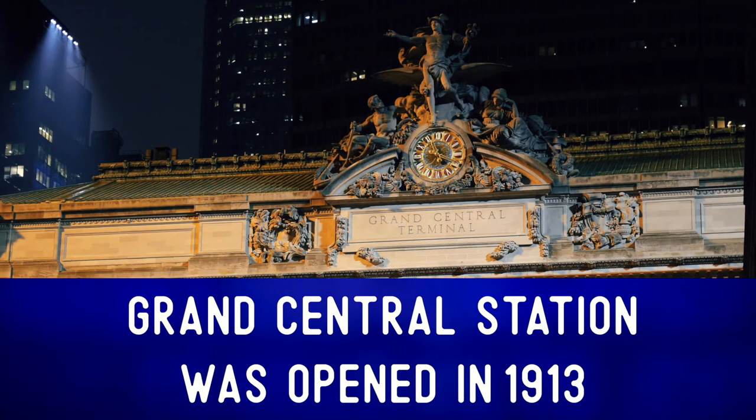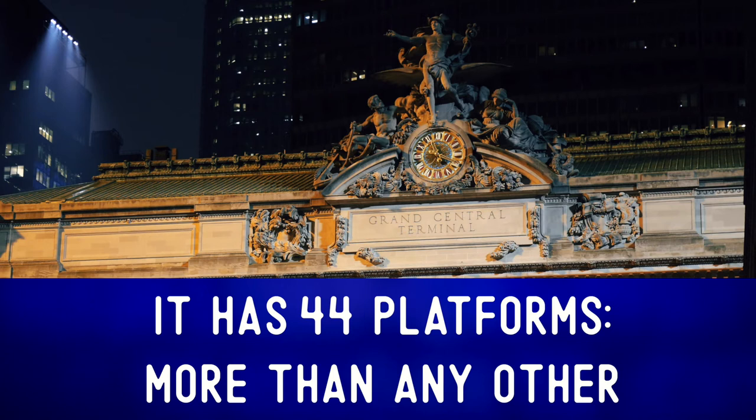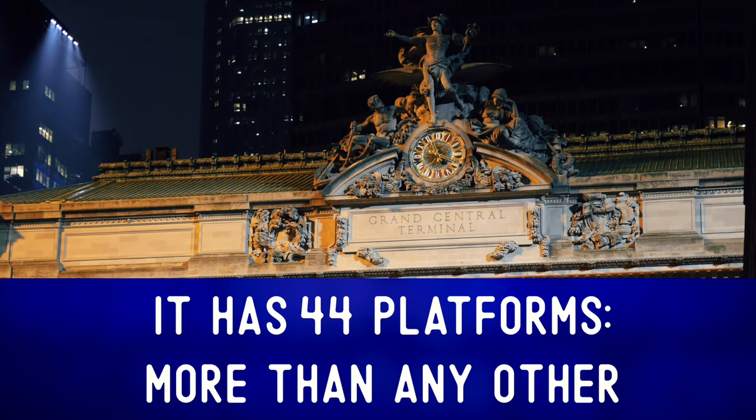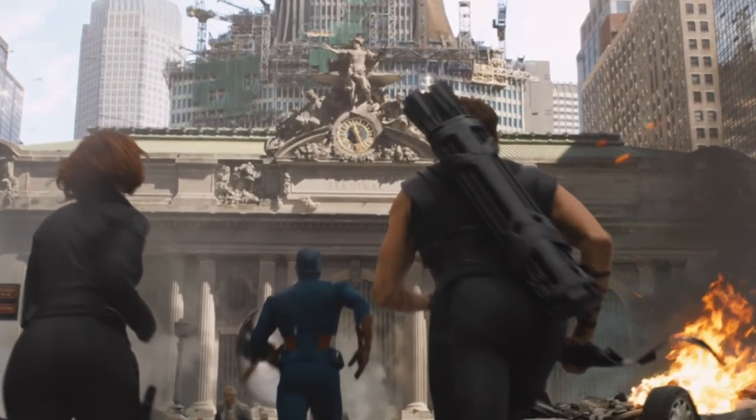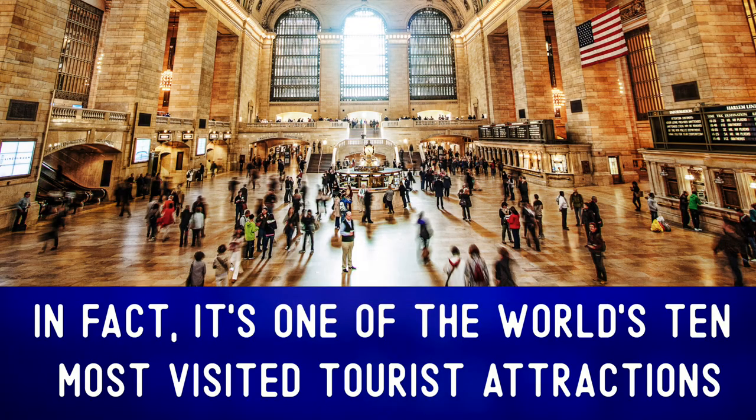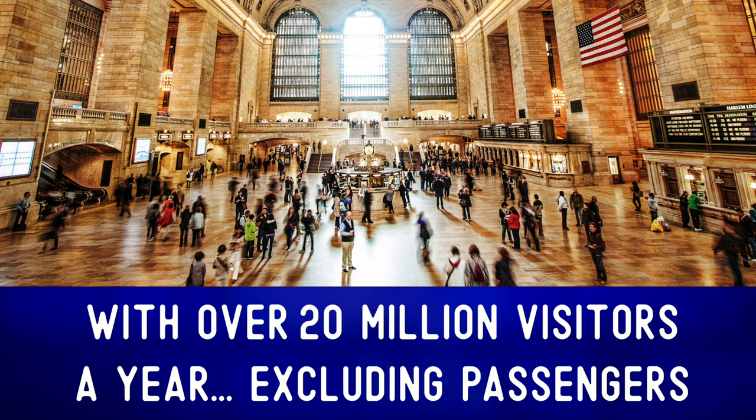Grand Central Station was opened in 1913. It has 44 platforms — more than any other railroad station in the world — all of which are underground. It's a famous New York landmark, which you can find in countless films. In fact, it's one of the world's 10 most visited tourist attractions, with over 20 million visitors a year, excluding passengers.